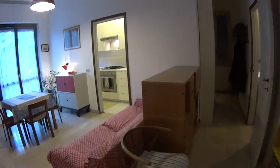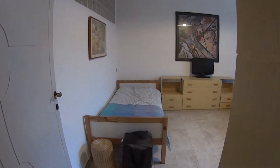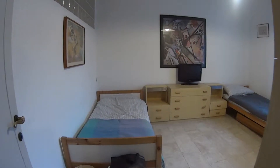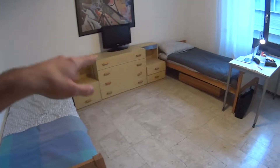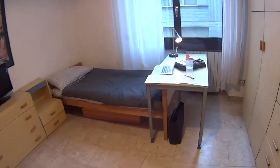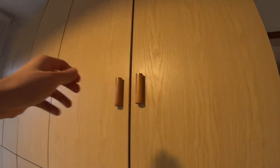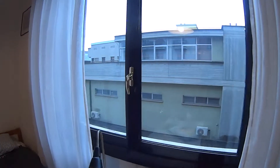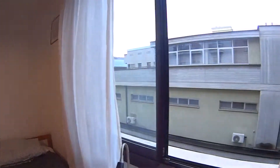Now through the living room again, in order to show you the second and last bedroom. Where we find two single beds, a big chest of drawers with a TV just under, a desk and a spacious wooden wardrobe. We also have a very luminous window, still facing the interior courtyard.